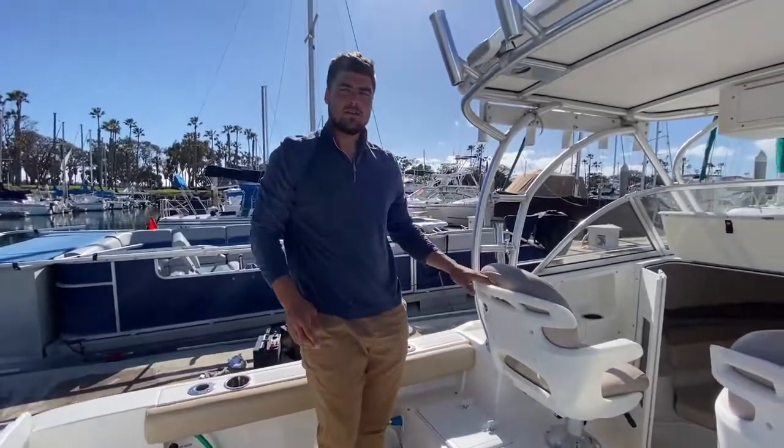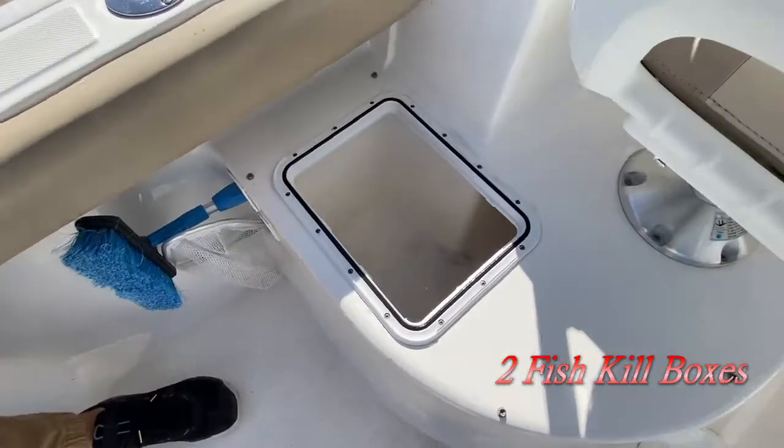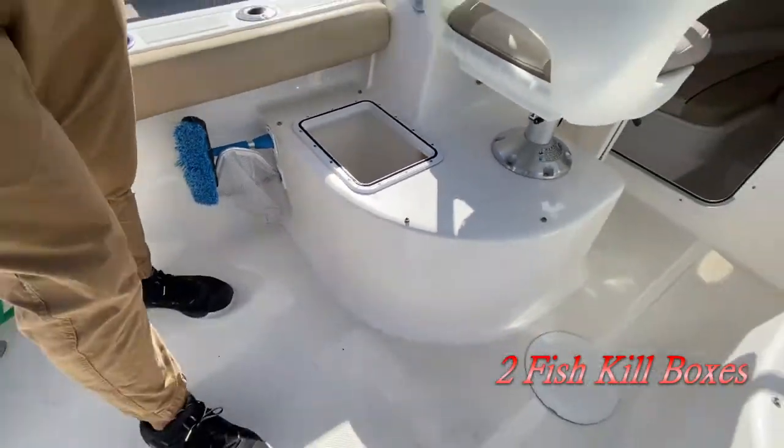The fish kill boxes are located right here under the seats — tons of storage in there. You can hold all your fish in there, no problem. The same exact setup is on the other side.